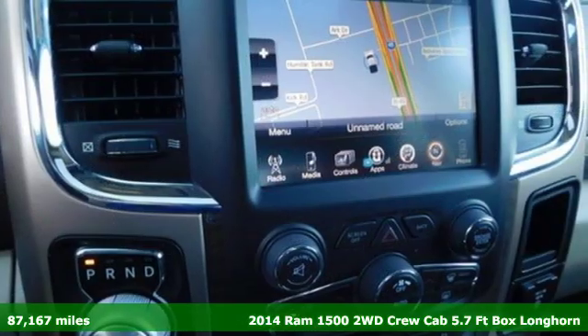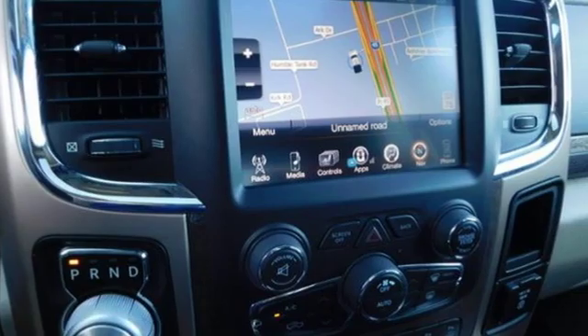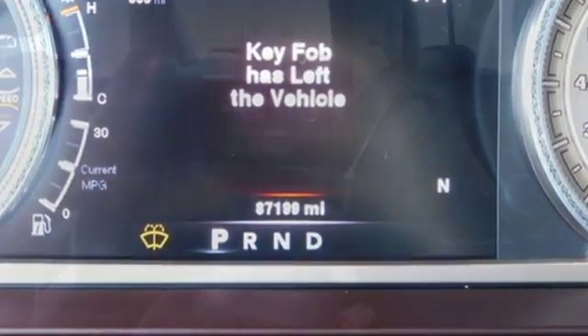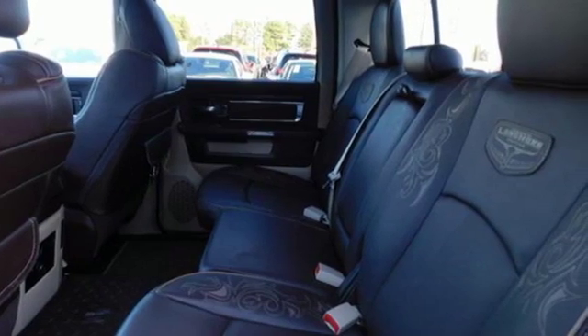It comes with great features you'll love: intercooled turbo V6 engine, heavy duty shocks, automatic transmission, trailer brake controller, and streaming audio.